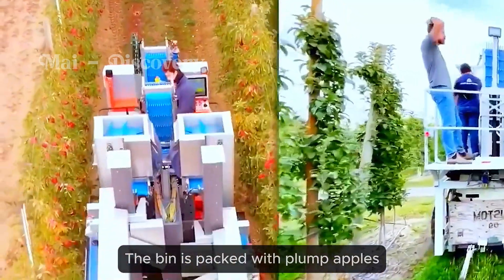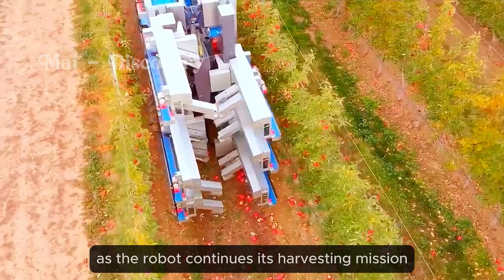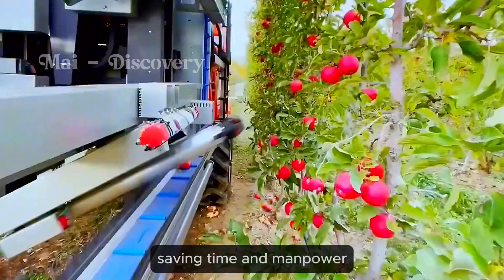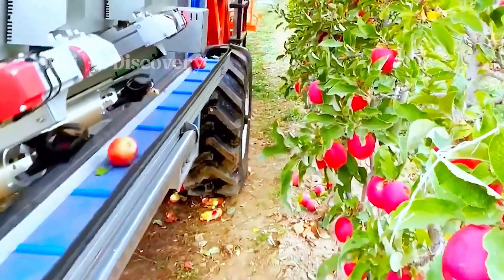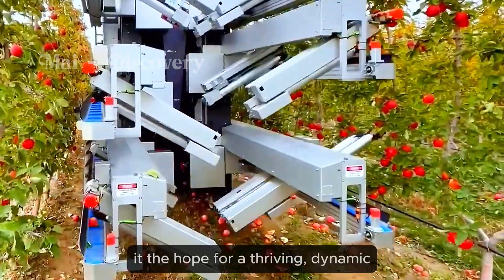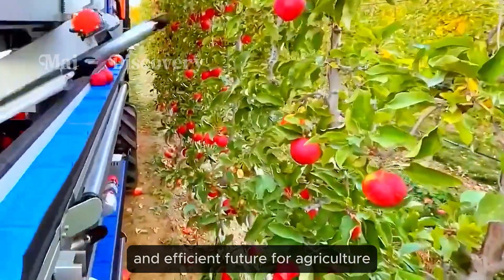The bin is packed with plump apples, moved to a new spot as the robot continues its harvesting mission. Optimization in production, saving time and manpower, is a key highlight of modern technology. The robot keeps moving tirelessly, carrying with it the hope for a thriving, dynamic and efficient future for agriculture.